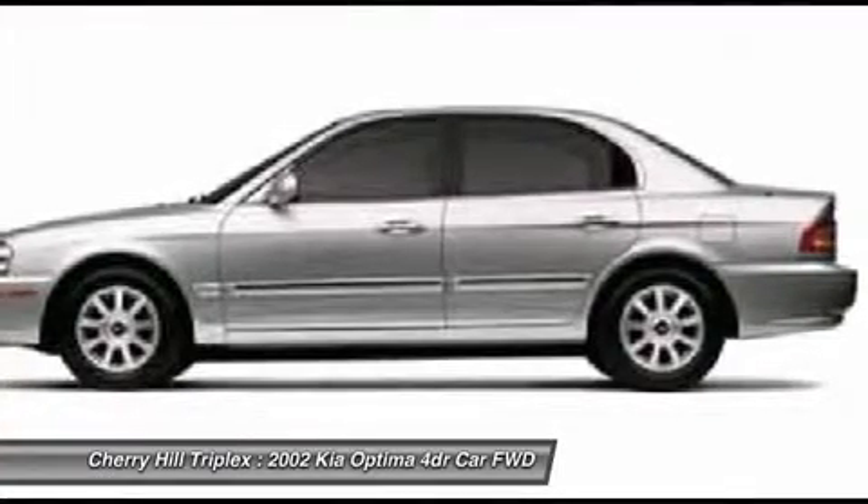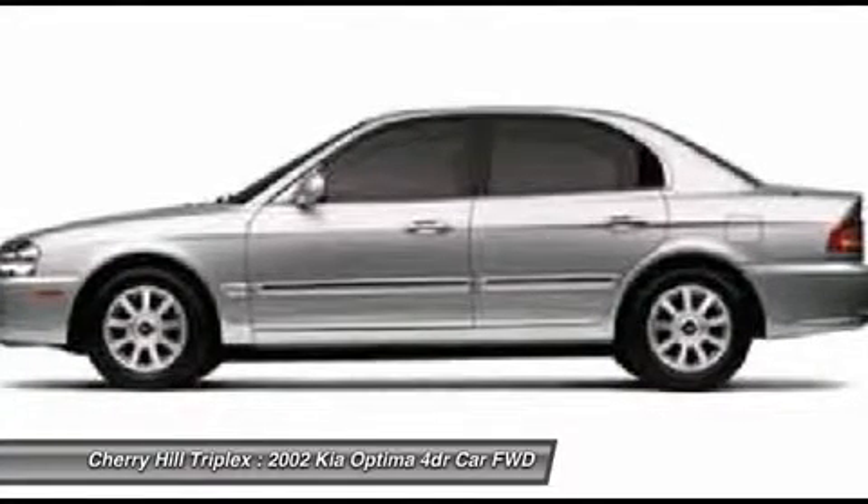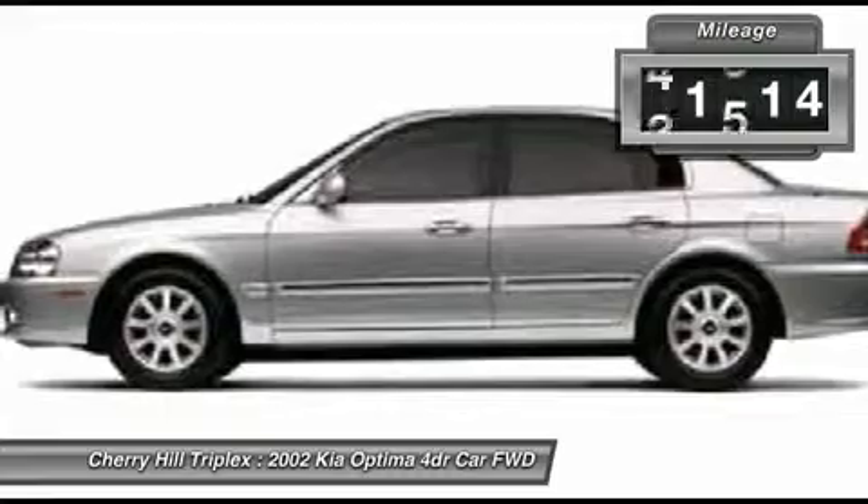Its smooth, flowing lines speak of grace and style and offer a strong hint of European luxury. This vehicle has less than 95,000 miles.